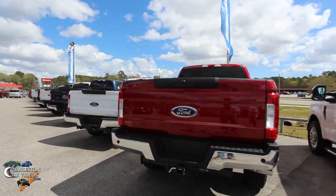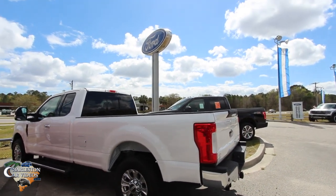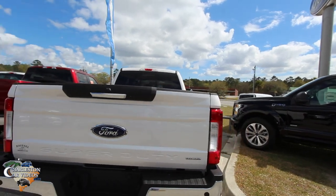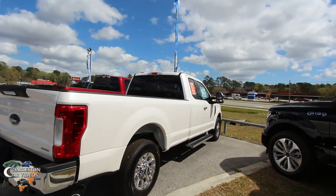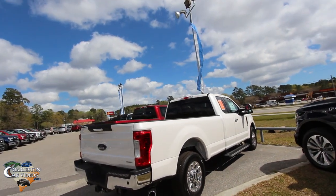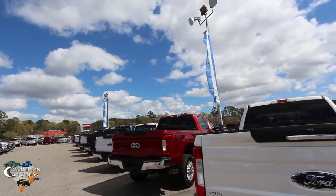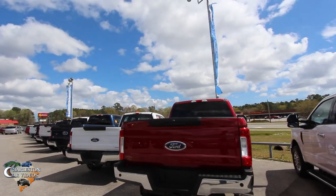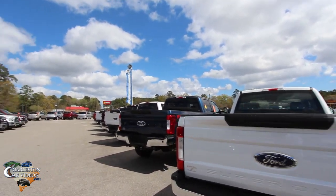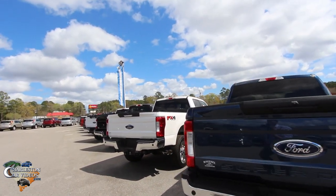We've got a bunch of F-250s on the ground out here. Before we go, hit that subscribe button on YouTube — if you're new to the channel or you've been watching and haven't subscribed, please hit that button. I really need your help getting my videos to pop up more in searches so I can get more views. It's all about doing something you love and making a little money off of it — and I love doing car video walk-arounds.